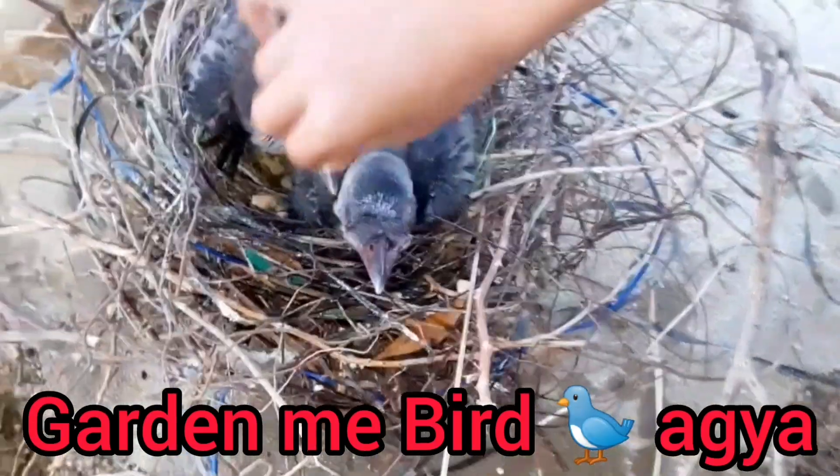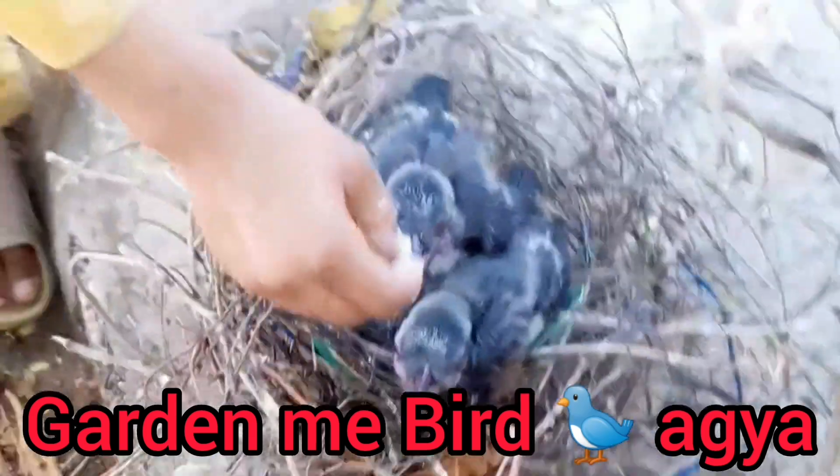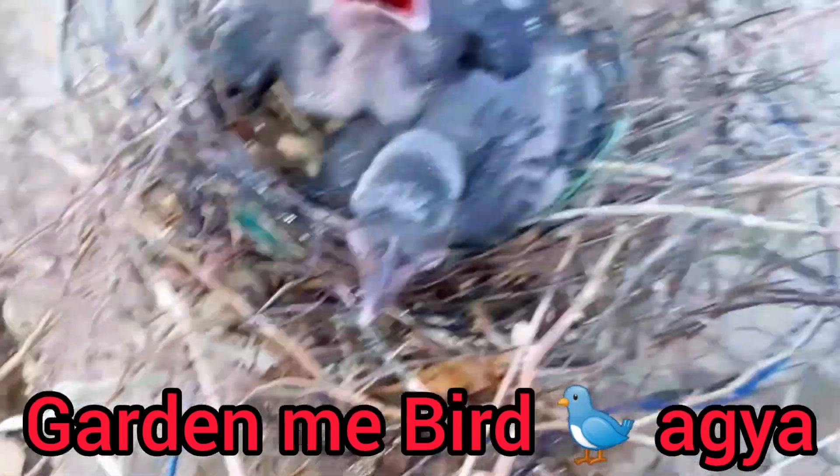Temperature and humidity: Know the optimal temperature and humidity levels for your plants. This varies depending on the type of plant.